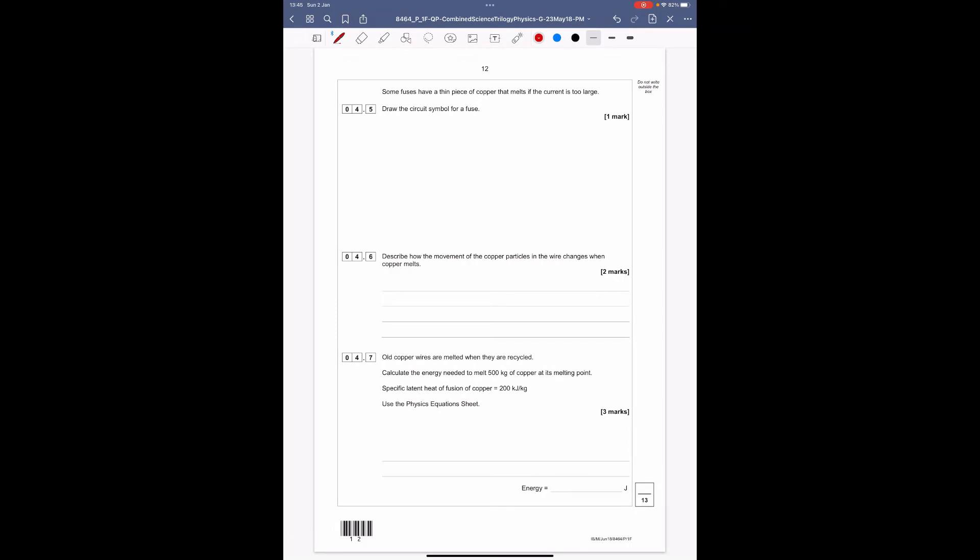Question 4.5: some fuses have a thin piece of copper wire that melts if the current is too large. Draw the circuit symbol for a fuse for one mark. A fuse symbol is a rectangle — it looks like a resistor — but with a piece of wire going through the middle of it.